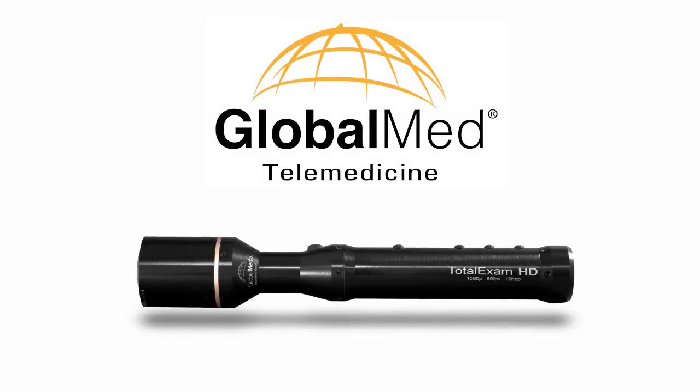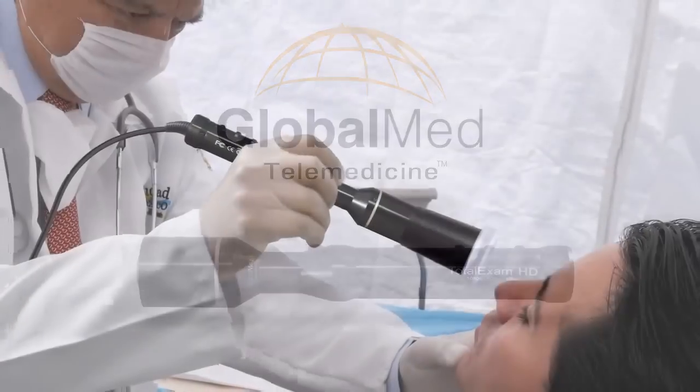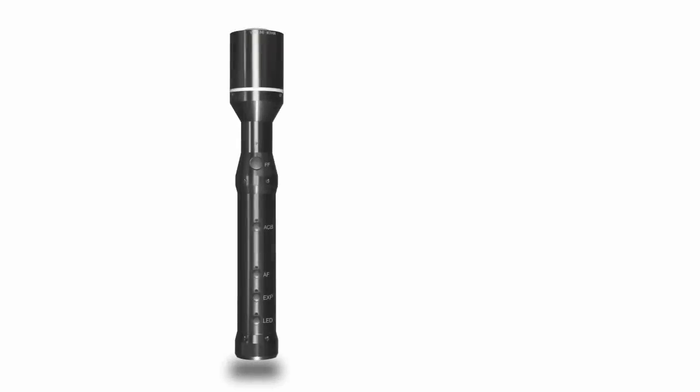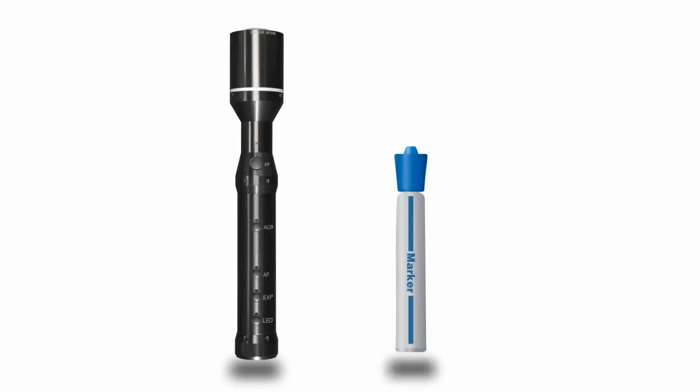The Total Exam HD camera is ergonomically designed with the comfort of the user in mind. Its sleek, modern look and small size — slightly larger than a marker pen — make it the perfect tool for medical professionals.